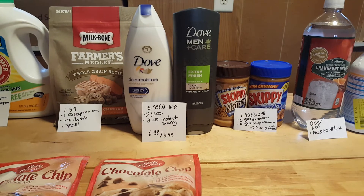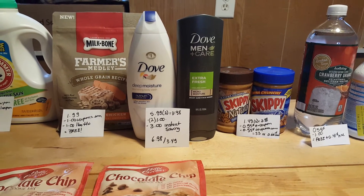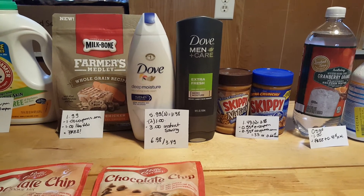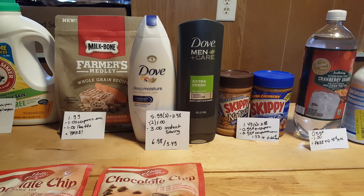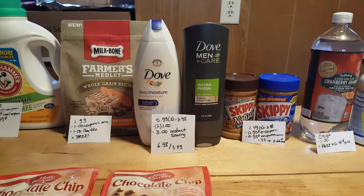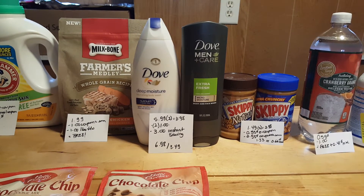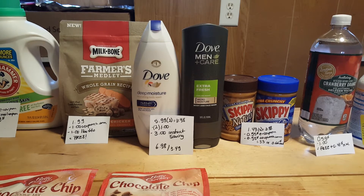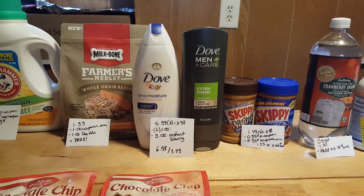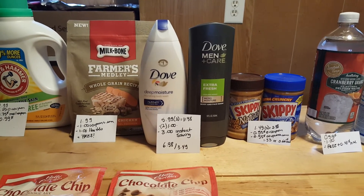The Skippy Peanut Butter — and this might vary according to your store — it's $1.49. I had one of those flyer coupons and somehow it came off for both products. So for two of them it was $2.98. I used a $0.55 coupon from Coupons.com and there was a $0.55 e-coupon. Both coupons required you to buy two products, so it was $1.33 for both, or about $0.66 each.